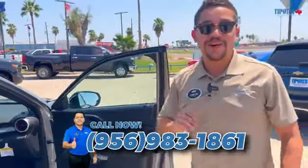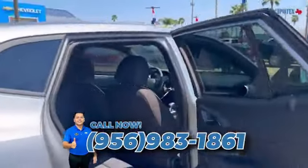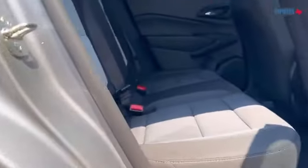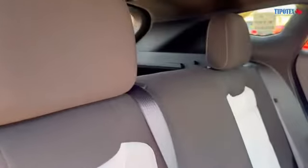Another exciting thing about the Trax is all the extra space you have in the back compared to the previous model. Check out that space — you have a ton of space, and compared to all the compact SUV vehicles, it's the best space in the game.